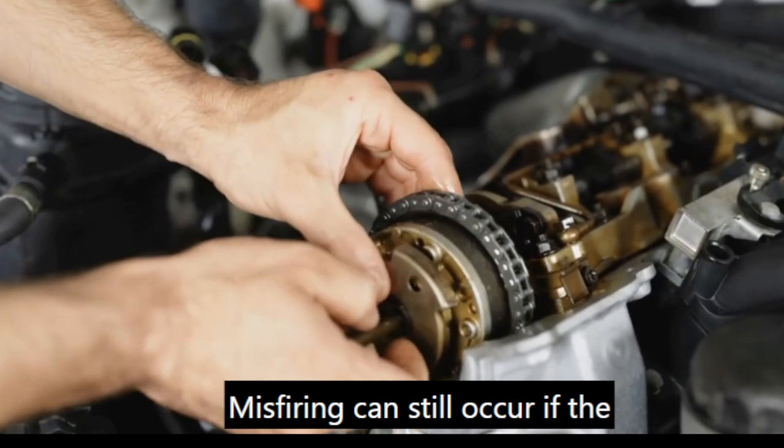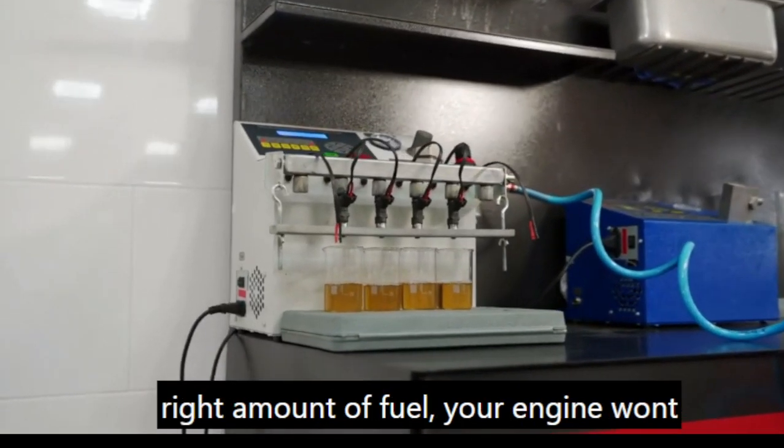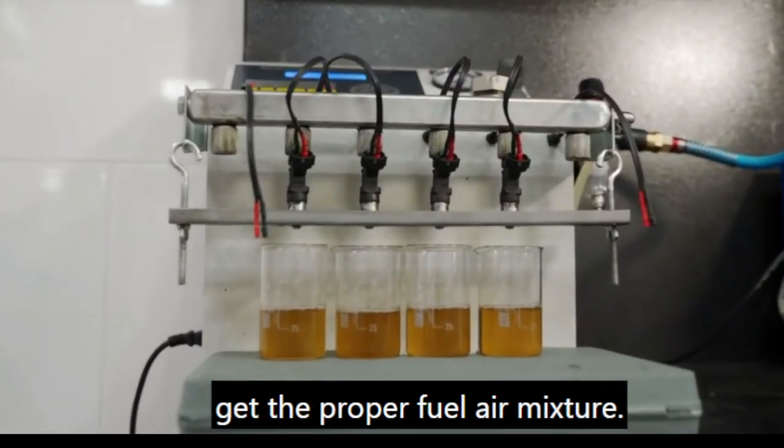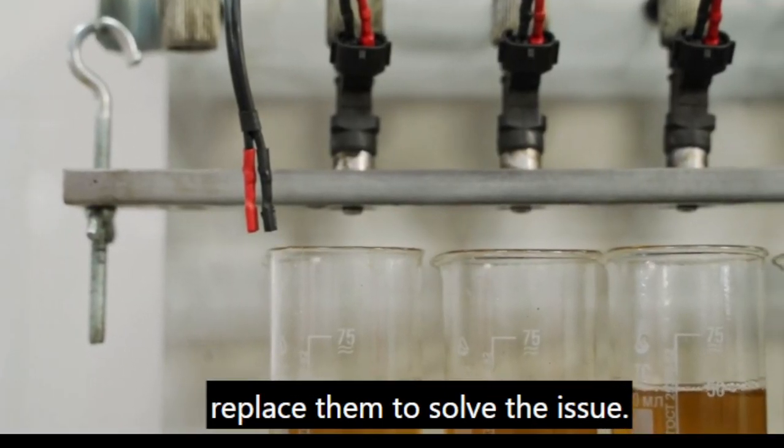Misfiring can still occur if the fuel injectors aren't working properly. If they're clogged or not delivering the right amount of fuel, your engine won't get the proper fuel-air mixture. You might need to clean or replace them to solve the issue.